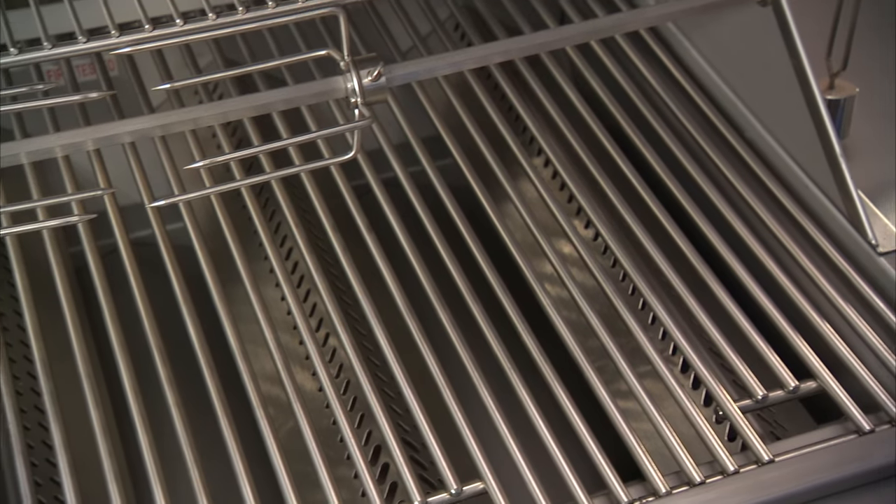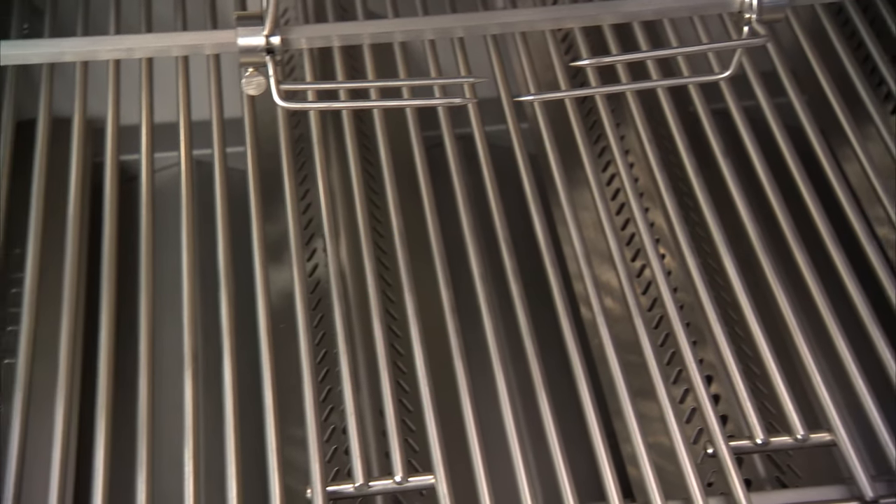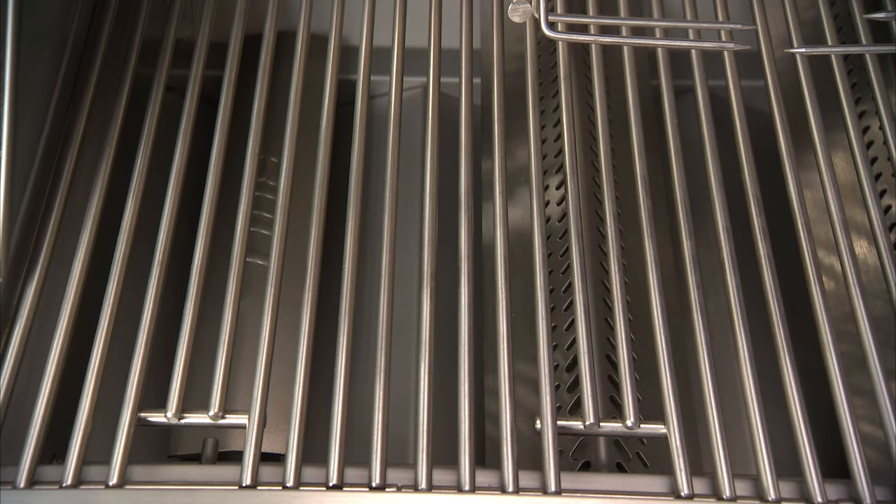This grill comes with four heavy-duty solid stainless cooking grates that cover 810 square inches of cooking space, allowing you to grill up 15 mouth-watering hamburgers.